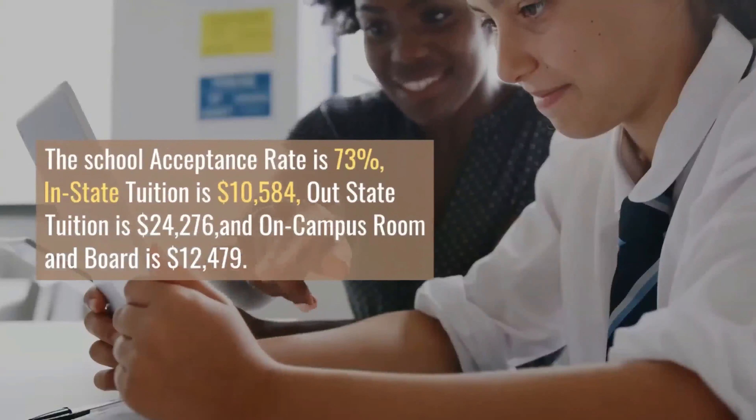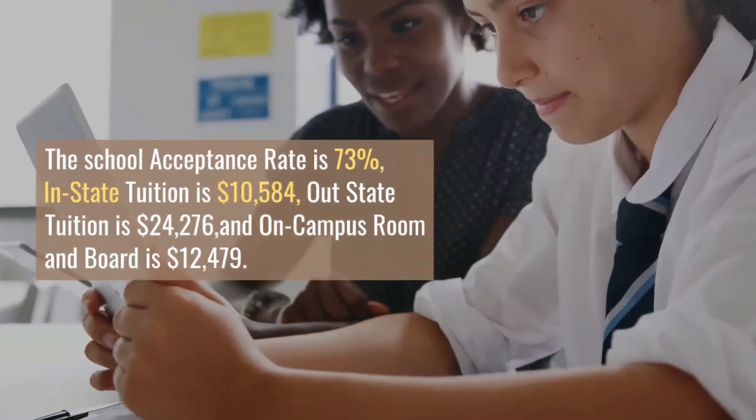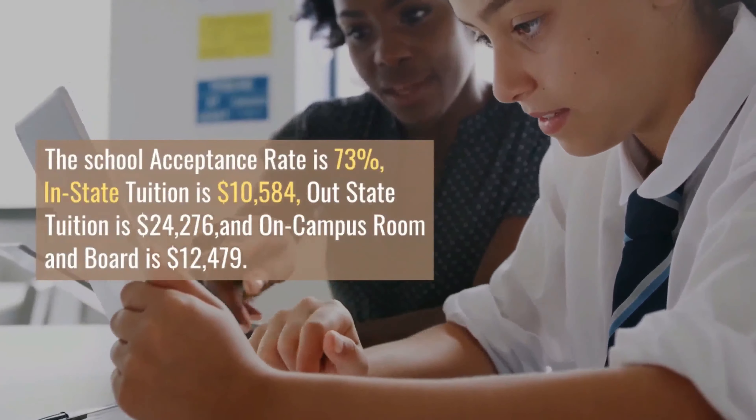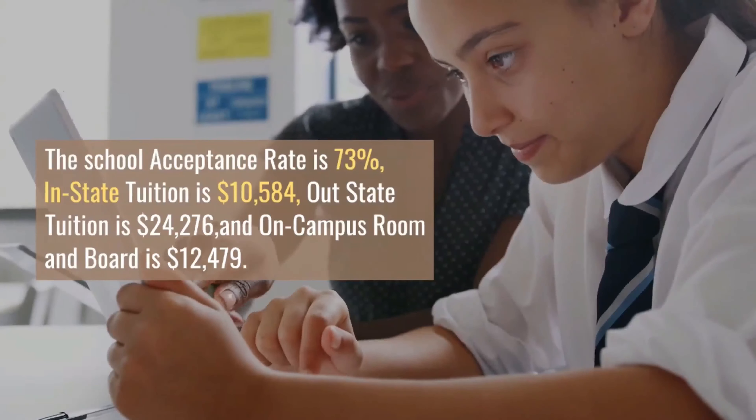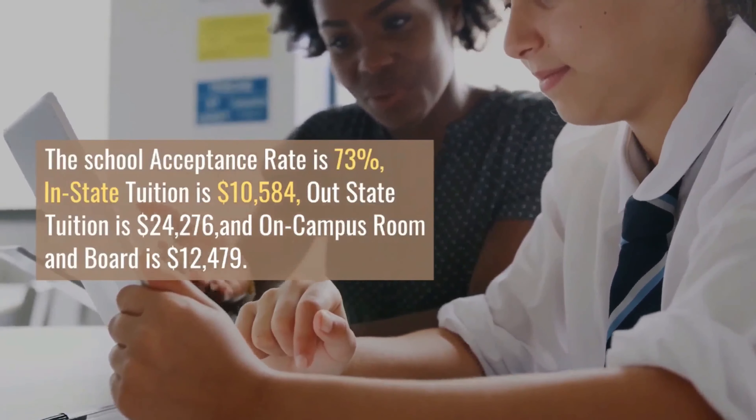The school's acceptance rate is 73%, in-state tuition is $10,584, out-of-state tuition is $24,276, and on-campus room and board is $12,479.